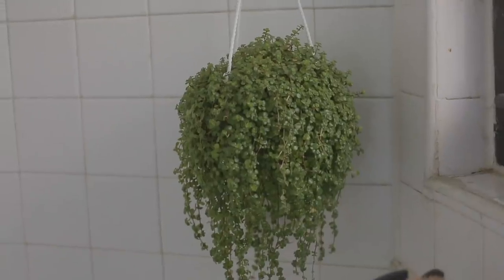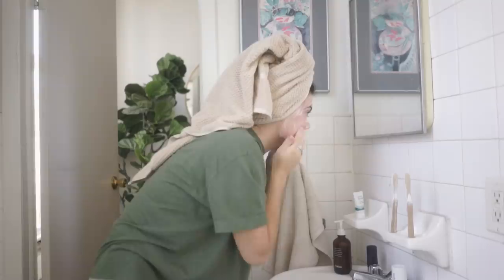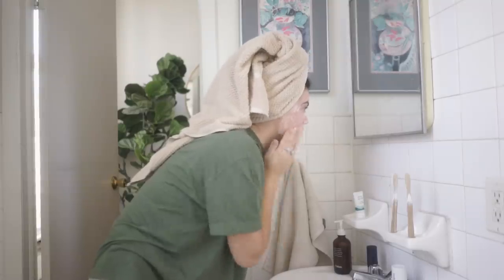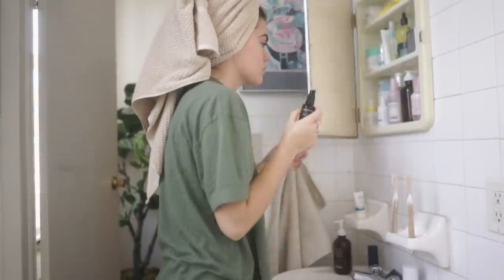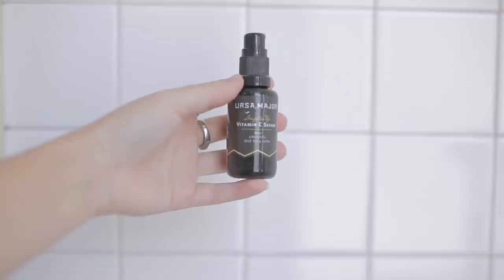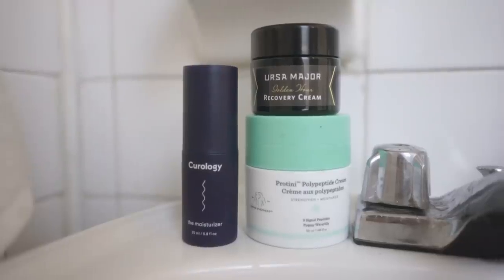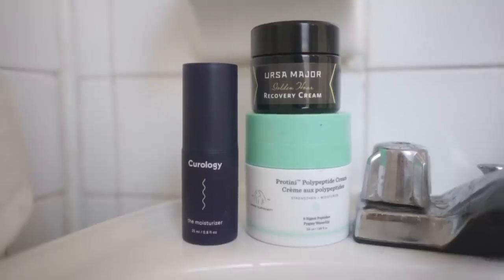I'll quickly go over my morning routine, which is just using a gentle cleanser. Afterwards I'll use a vitamin C serum, which makes my face very bright and hydrated throughout the day. Finally I'll use a moisturizer that doesn't clog my pores — I've vetted a few of these and I love these specific ones.